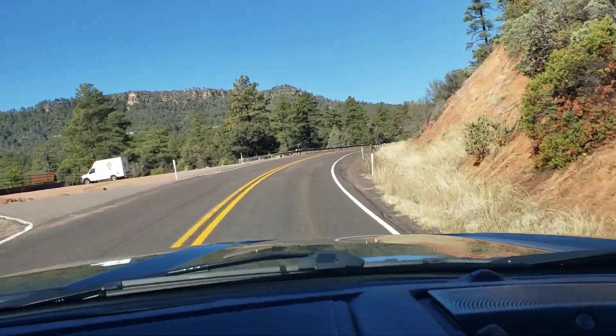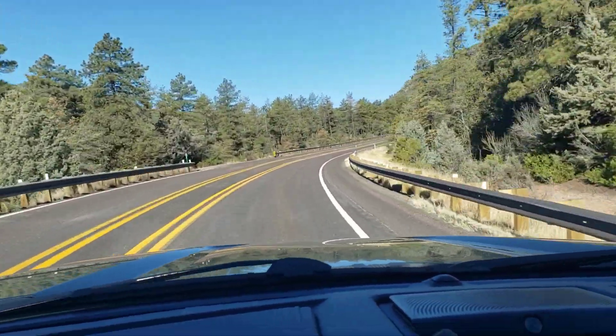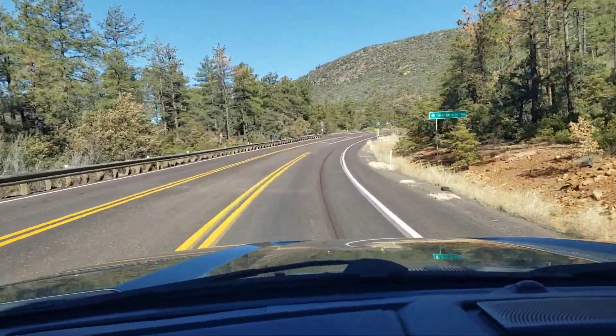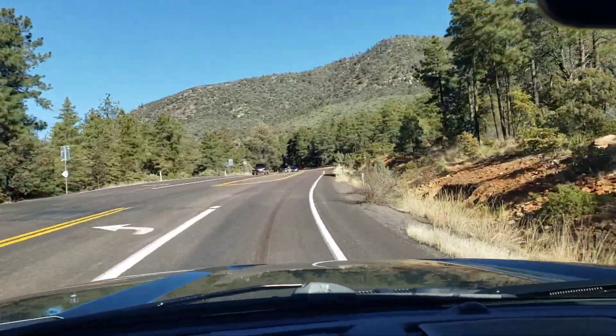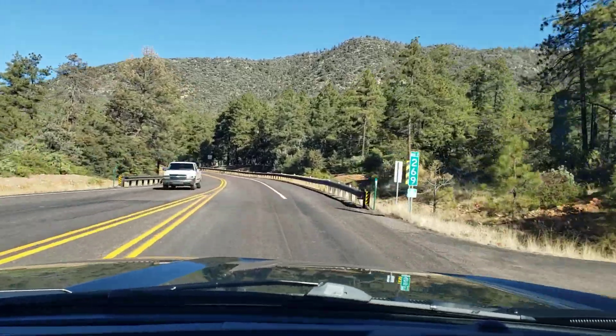My windshield tour videos have actually been pretty popular. A lot of people like to watch that kind of stuff because they've never been here before. Strawberry Hollow there — that's the last subdivision here in Pine, the last actual houses that are in Pine.